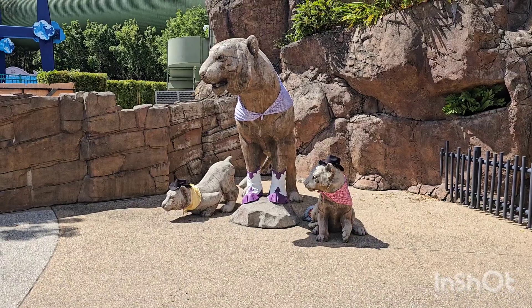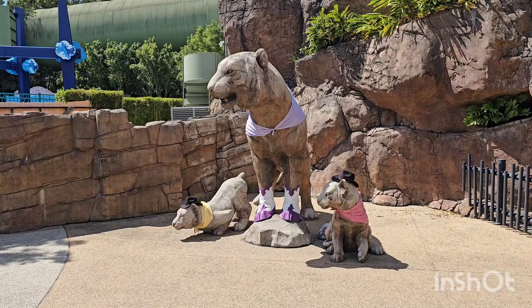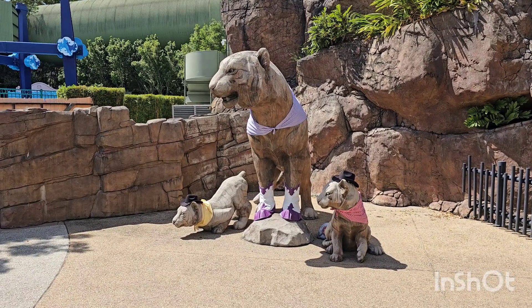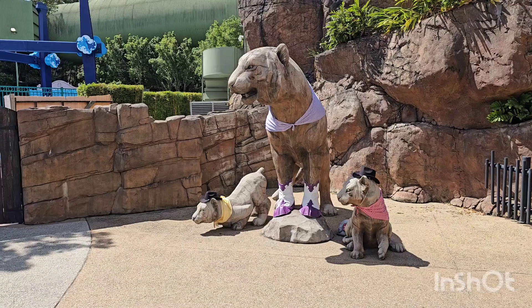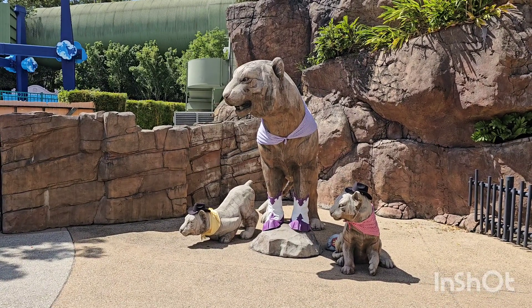It's good to see the Tigers dressed up for the Country Fair coming up from the 21st of September to the 6th of October. Don't forget to check it out because they're going to have a petting zoo, live music, country shows, smoky house foods, and some other shows throughout the day. Come and check it out if you're here.